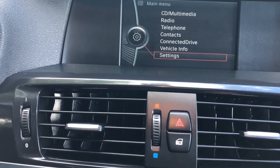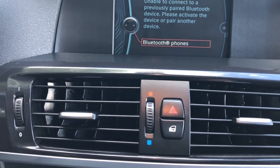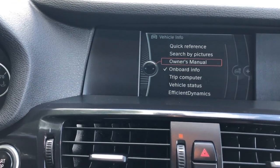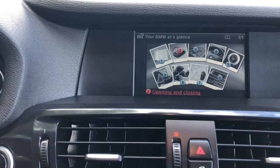Into the main menu, you can switch right over to telephone with the push of a button. Nothing's connected right now, but once we get yours hooked up, you'll have access to all this stuff. Vehicle information is kind of neat — quick reference, search by pictures. If you want to look at something on the car, you can go through all the little tutorials. It's a really cool system.